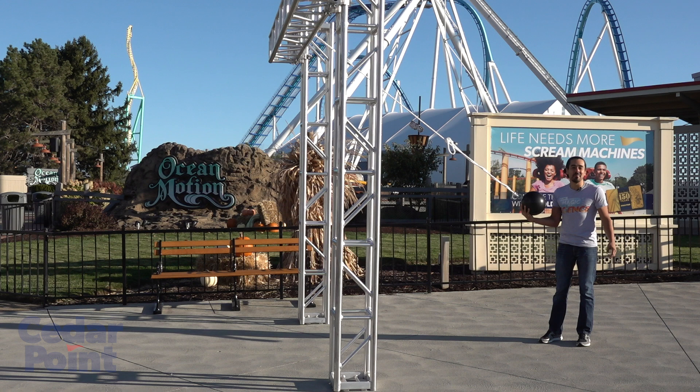Welcome to Ocean Motion at Cedar Point. My name is Jay Flores, and this isn't magic — it's science.